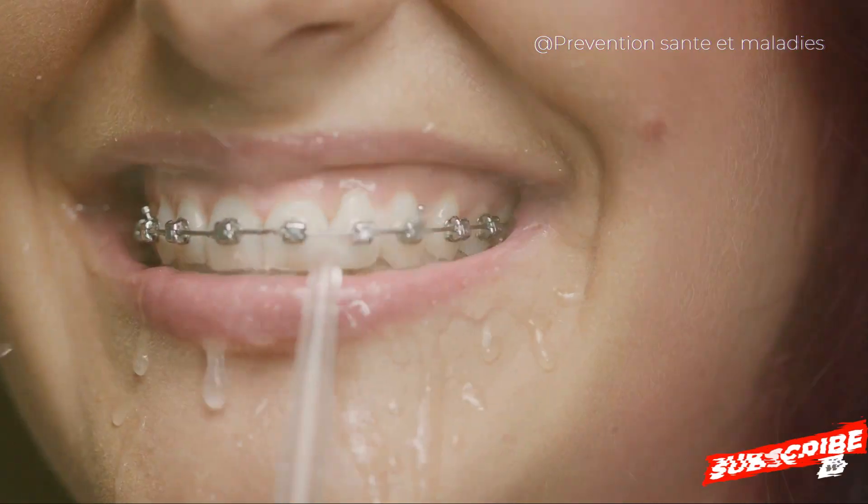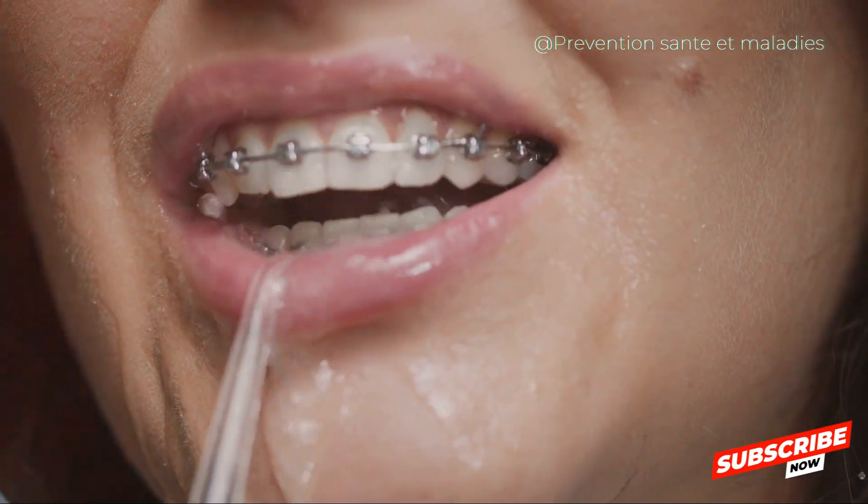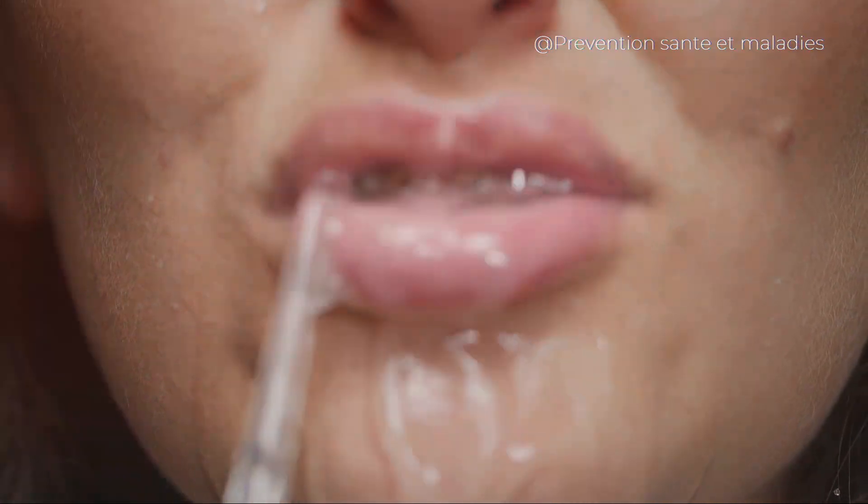Step 2: Use an antibacterial mouthwash. This isn't a replacement for brushing and flossing, but rather a third step in your oral hygiene routine. It can help reduce the level of bacteria in your mouth.